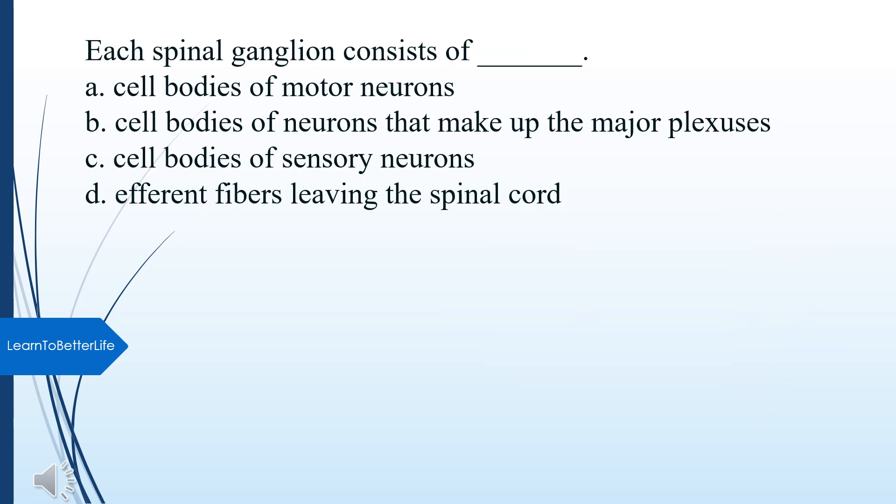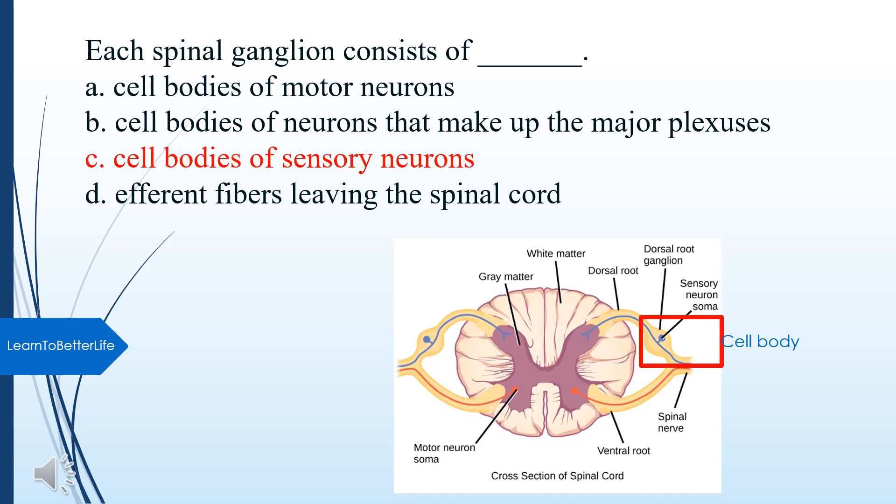Each spinal ganglion consists of what? A. Cell bodies of motor neurons. B. Cell bodies of neurons that make up the major plexuses. C. Cell bodies of sensory neurons. D. Efferent fibers leaving the spinal cord. The answer is C, Cell bodies of sensory neurons.